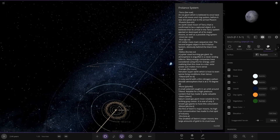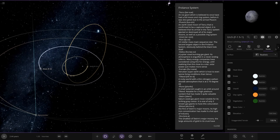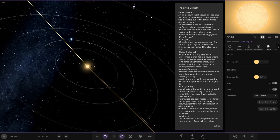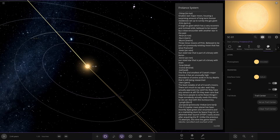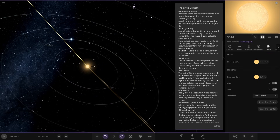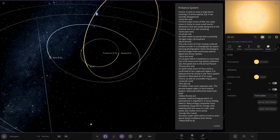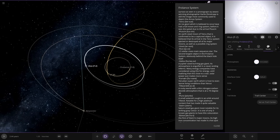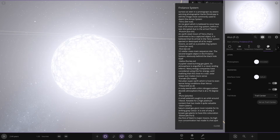So now we're heading on to the second of the stars. It looks like we're doing them in a different order — oh my god, there are so many. It's hard to navigate the text, it's all one massive paragraph. So we're heading to this star next — a 3.5 solar mass main sequence star, the second largest object in the Froelance system, obviously behind the black hole.